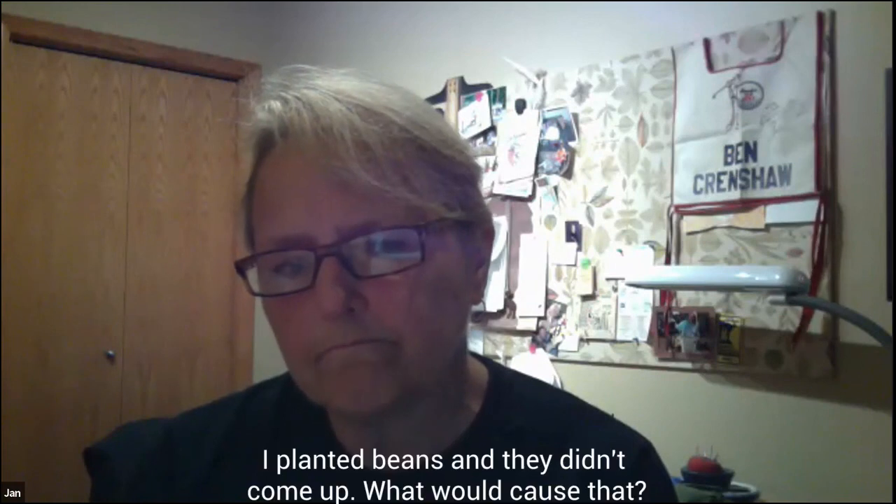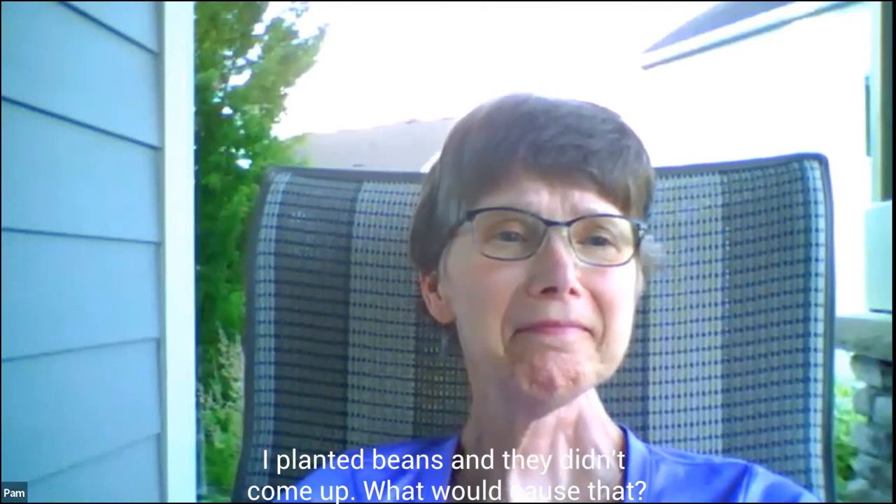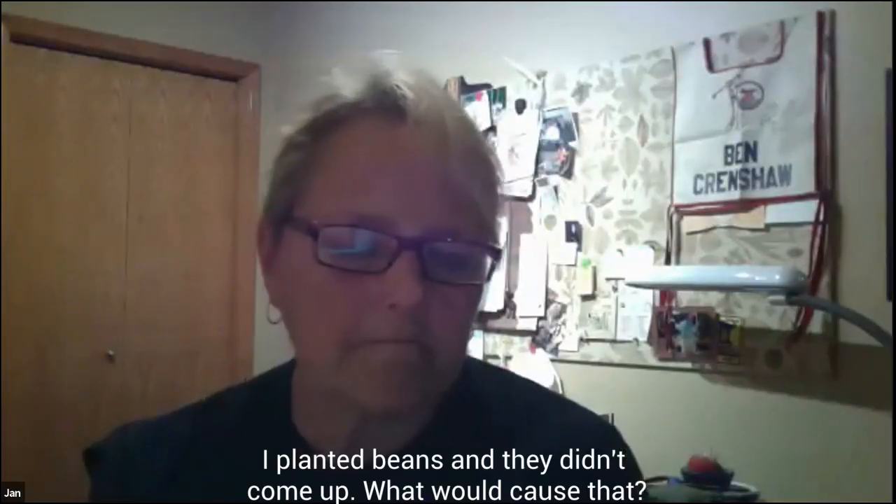On beans not coming up: it could have been that you had seeds that weren't viable. Sometimes if I have seed packets that are unopened from previous years, I'll put a few on a wet paper towel and just see what the viability is of the seeds before I actually go and put them in the garden. You might have had some bad seed. But there certainly is time — it's a short season crop, so there's certainly time to do a replant and try using a different seed source, and hopefully you'll have better results.